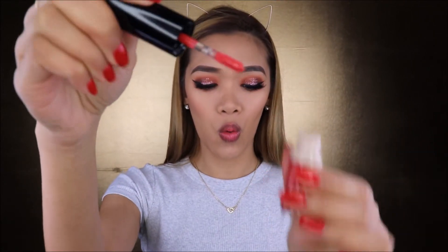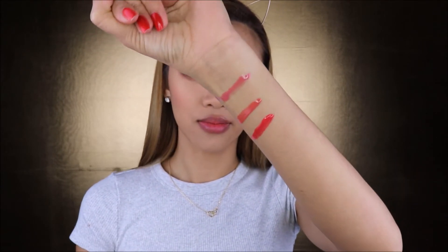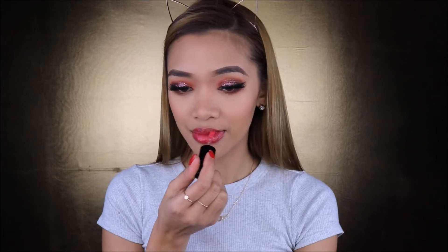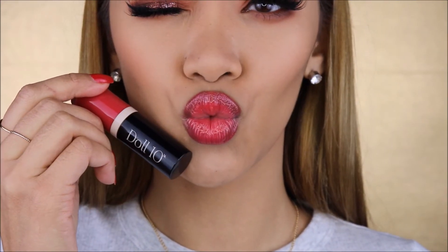The next shade I got is Pretty in Poppy. Here are the swatches on my hand — beautiful, this is a little bit darker. This one is a beautiful darker hot pink color. And of course, I also got the Dalton Hydra Gel Lipstick Collection. This is the packaging, and it looks like this.